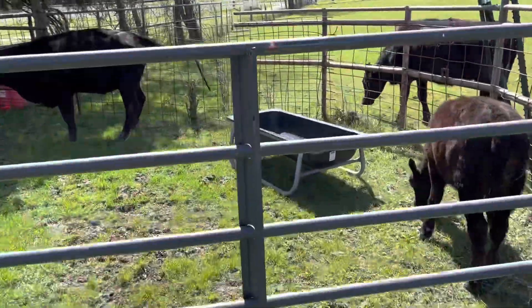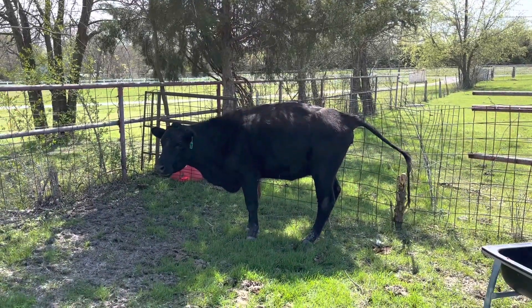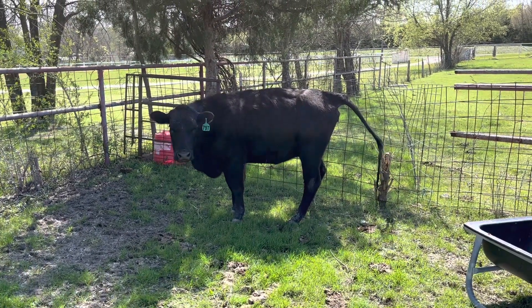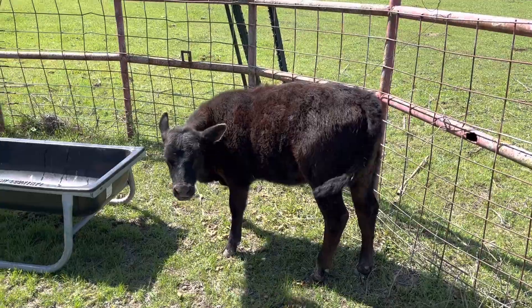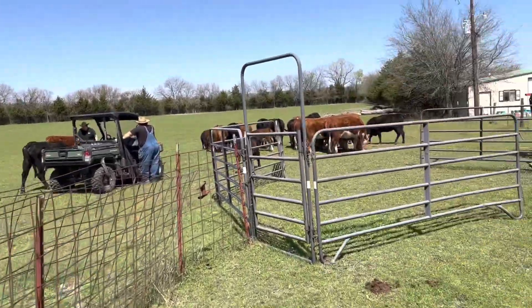All right, we got you two. That's 797, and she's supposed to have a Hereford — she was crossed with a Hereford bull. That should be a black baldy baby. This is her calf right now, so we're getting the two of those. That one's got a cancer eye. So we got them all separated.